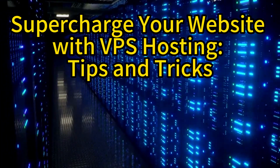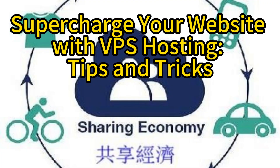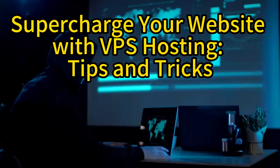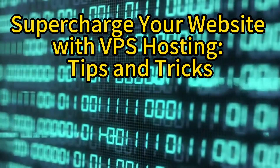This leads to improved website speed, as you no longer have to share resources with other users. To maximize the benefits of VPS hosting, it's important to optimize your website's performance. Start by optimizing your code and reducing unnecessary plugins or scripts.